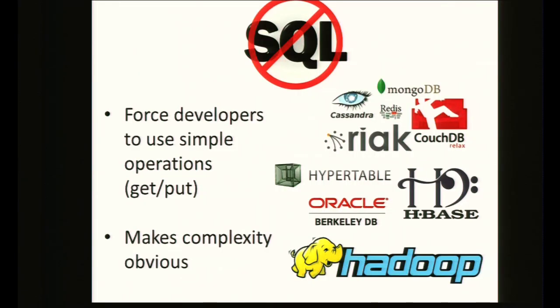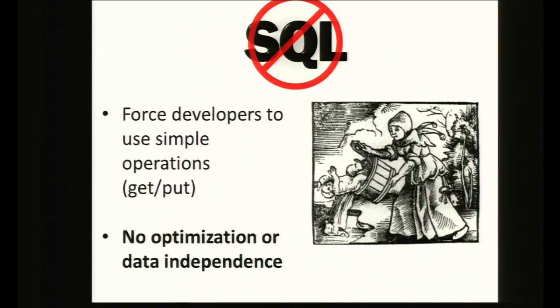The common pattern to solve this has been the NoSQL movement. The idea with NoSQL is we're going away from traditional databases and forcing developers to use simple get and put operations against a key-value store. The nice thing is it makes complexity obvious to the developer — you realize that scanning over all users in an application is probably not going to be scalable when you get up to tens of millions of users.